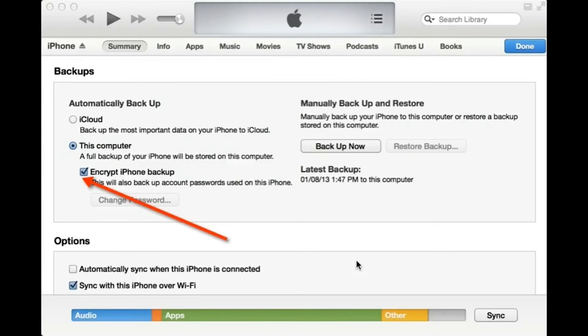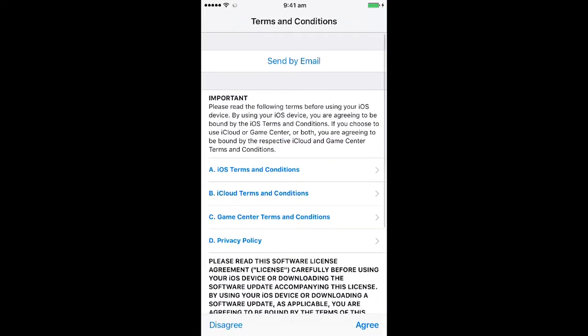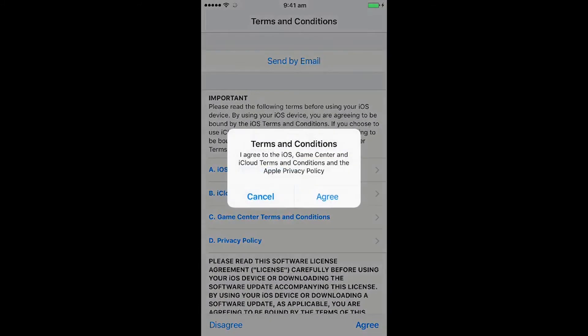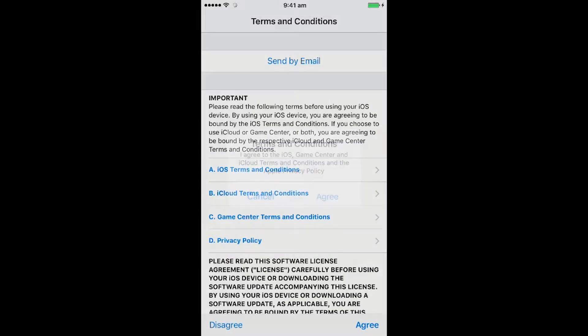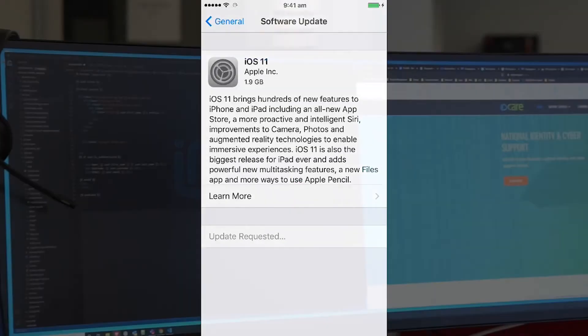Number six, you can encrypt your backups. If you sync your iPhone with your computer, the data from your phone is also stored on your desktop or laptop. This means that the data is potentially accessible by people who can get at your computer. You can secure that data by encrypting those backups, which prevents someone who doesn't know your password from accessing your data via your computer. Number seven, always keep your iPhone software updated by installing the latest updates, which often contain the security patches needed to keep your iPhone safe.